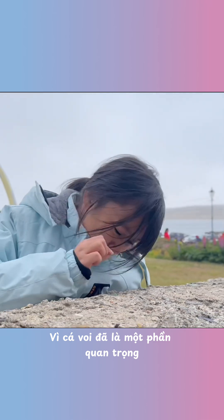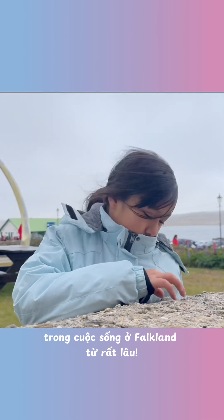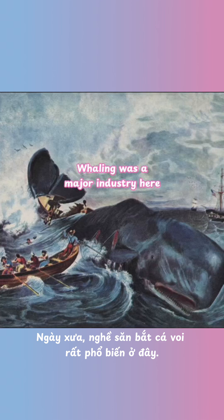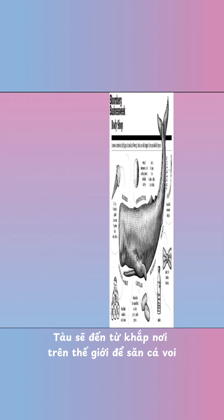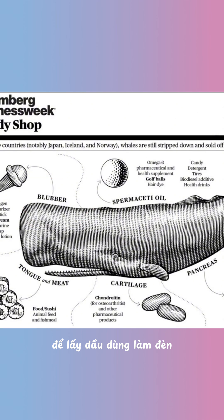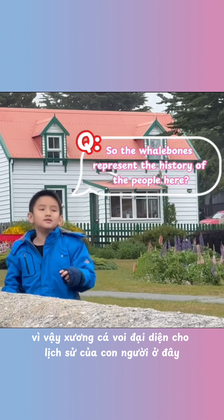Because whales have always been an important part of life in the Falklands. In the past, whaling was a major industry here. Ships would come from all over the world to hunt whales for oil and blubber, which was used for lamps, soap, and even machine oil. So the whale bones represent the history of people here.